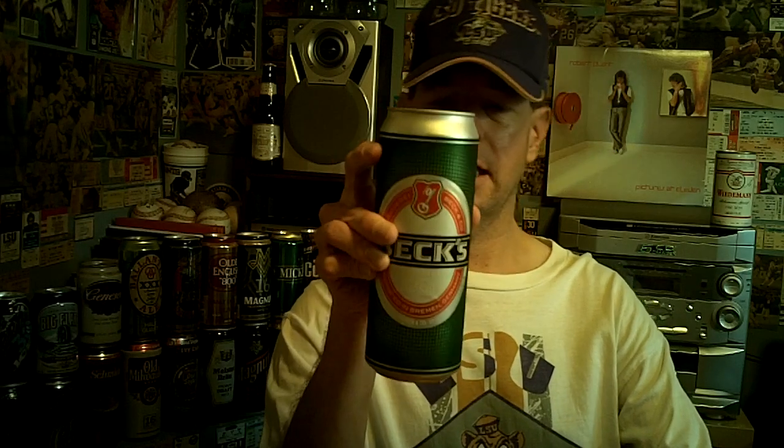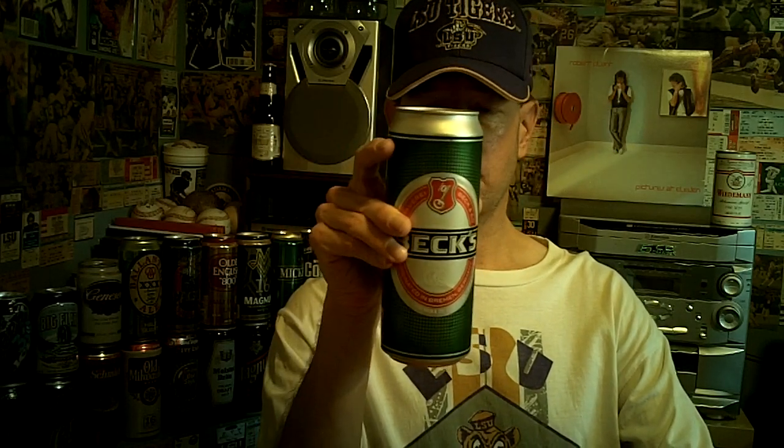It gets a C on Beer Advocate; the Bros gave it a C-. It gets a low rating on Rate Beer, and it gets a fine rating on Beer and Me. I had it once, maybe last year or the year before, and I thought it was very good — excellent, actually — but I'll try to be open-minded today. Let's see what this is like.